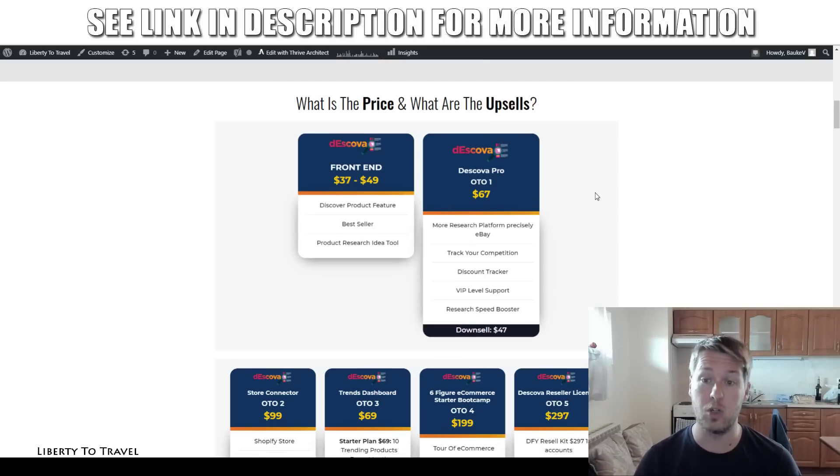Upsell number one is the pro version at $67. It's going to allow you to research on eBay in addition to AliExpress, track your competition, give you a discount tracker, VIP level support, and a research speed booster. Those are the extra features of the pro version at $67. There's also going to be a downsell for $47 — I'm not sure if there are fewer features in the downsell, so if there aren't, just grab the downsell and save yourself $20.